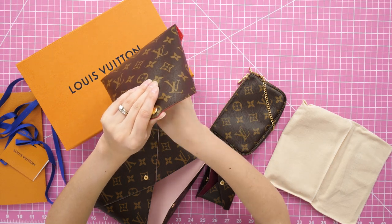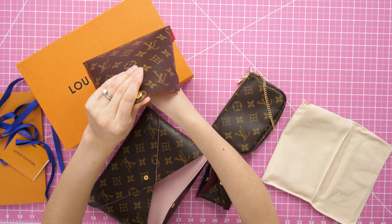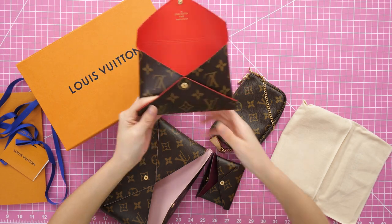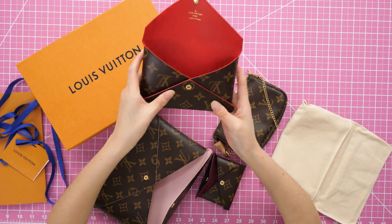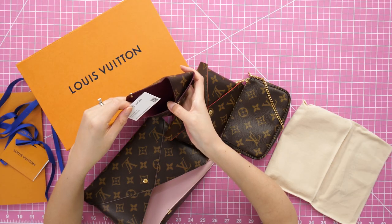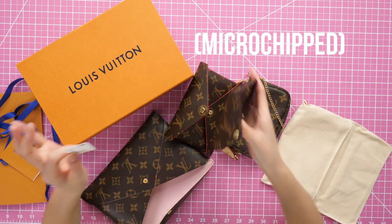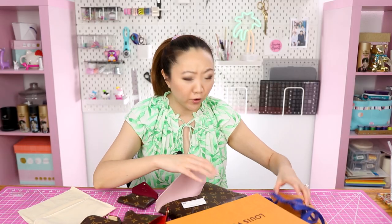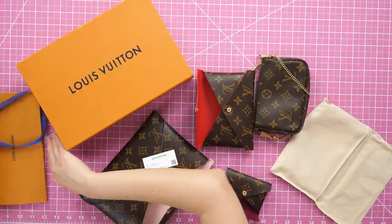Correction — I thought the lower flap was sewn down but it is not, so the medium and small sizes do not have that extra stitch line for reinforcement. Just know that going in. I got a materials card but I did not get a tag with this set — I've heard of others not getting the tag either.